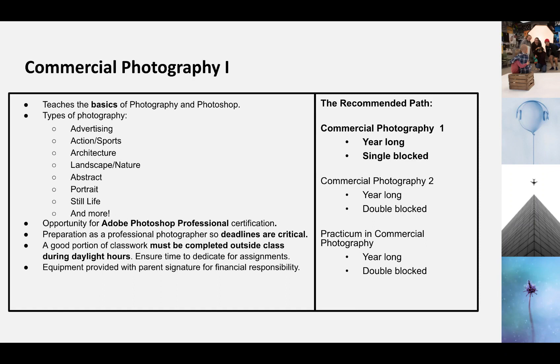It is a super fun class. This class leads into Commercial Photography 2, which is a year-long double-blocked class, and Practicum of Commercial Photography, which is also year-long double-blocked. Commercial Photography 1, on the other hand, is a year-long single-blocked class. It is really fun — I think you will enjoy it. So I hope you consider taking this course. Thank you. Bye-bye.